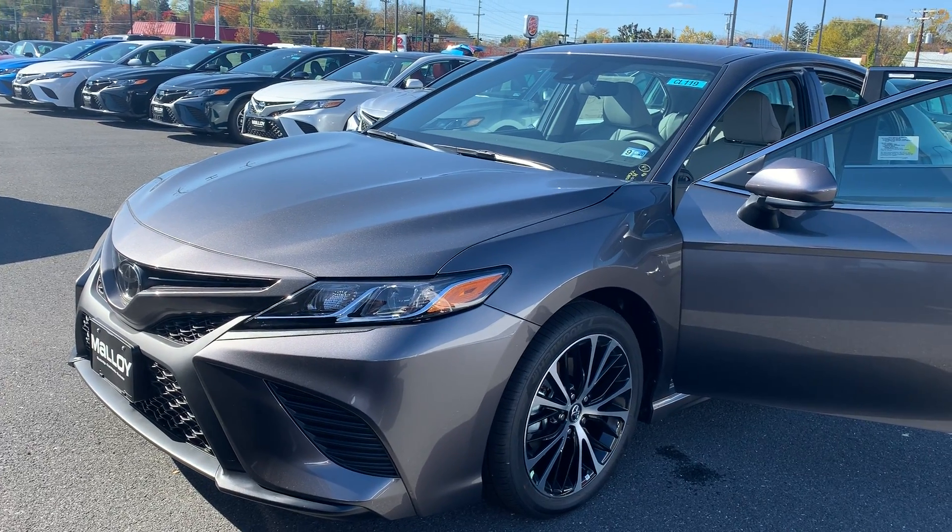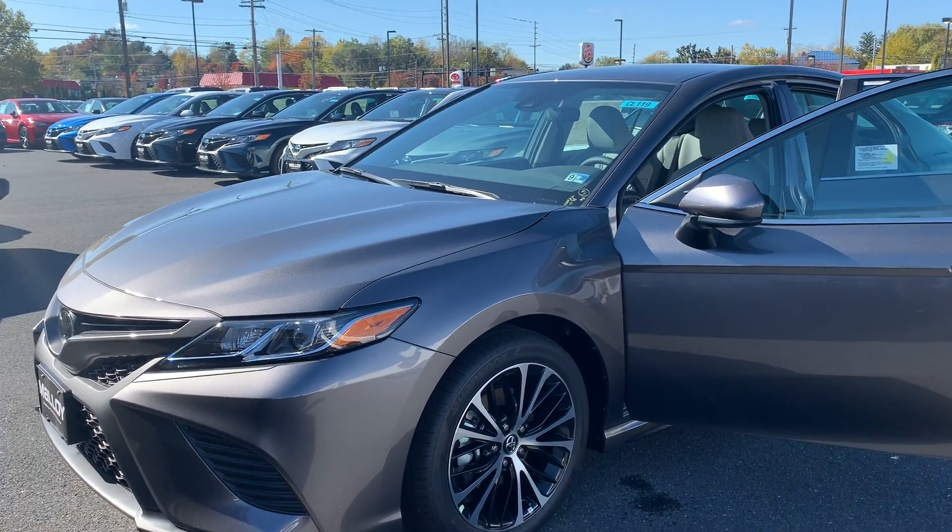This is the new 2020 Toyota Camry SE sedan. The color is pre-dawn gray mica.